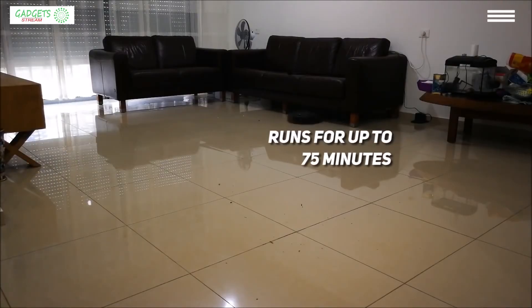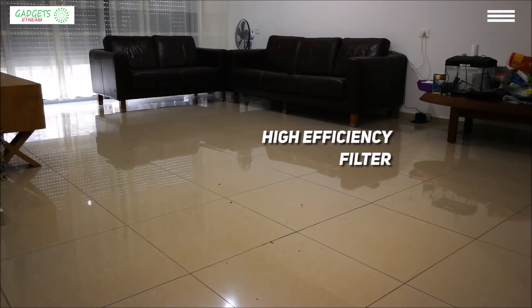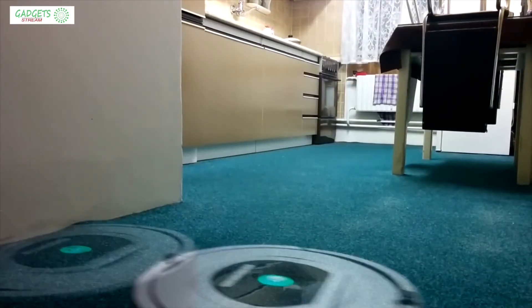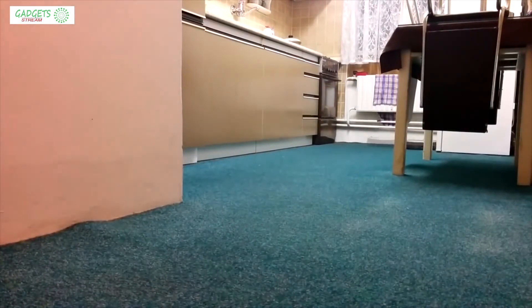This Roomba can run continuously for up to 75 minutes before it goes to recharge. After recharging it will resume cleaning from the point where it stopped and work until it completes its task. Thanks to a bunch of smart sensors, this robot vacuum can even find dirt where it hides most — under beds, sofas, and other hard-to-reach places. The high-efficiency filter captures 99% of all particles, allergens, and pollen on your floors. This Roomba's price is just shy of $600.